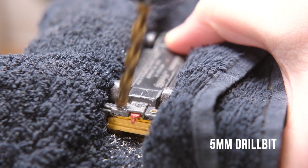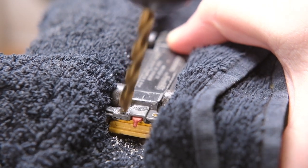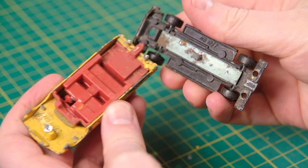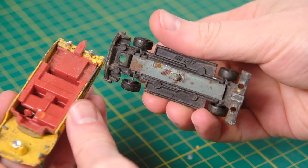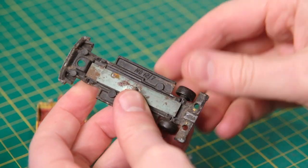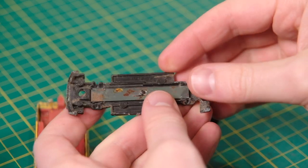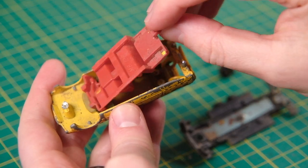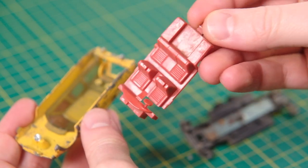The CX began production in 1974 with the estate version following in 1975. The Brake was 10 inches or 25 centimetres longer than the regular CX, increasing the load capacity significantly. Citroen also offered the Familiale CX with three rows of seats seating seven. The CX was designed as a replacement for the then 20-year-old DS.